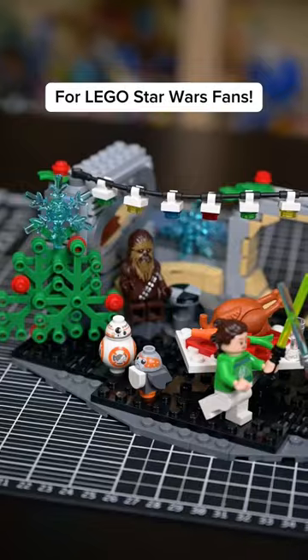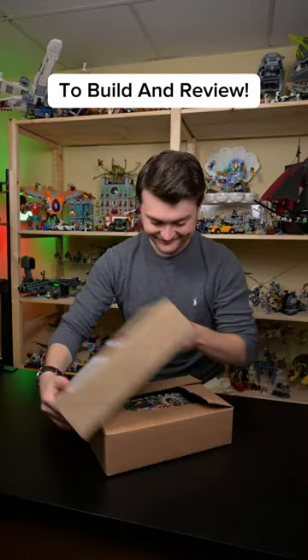Christmas is coming early for LEGO Star Wars fans! Thanks to LEGO for sending over this set early to build and review.